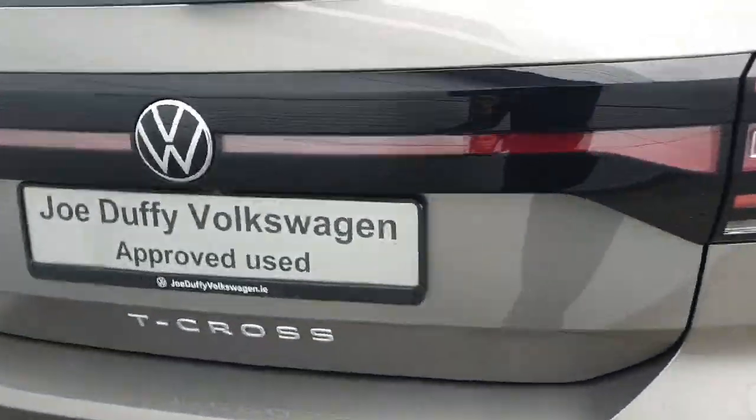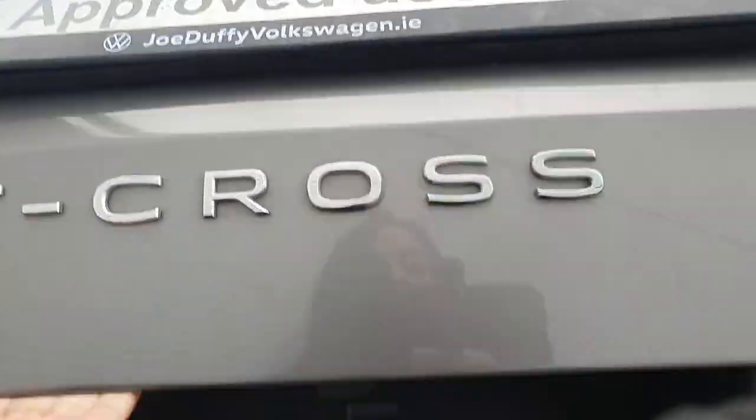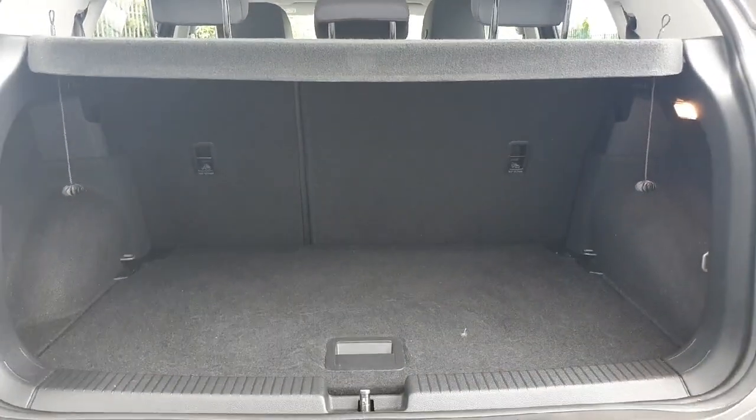Coming around to the rear, which is easy access — just pop this little button underneath the Volkswagen logo. As you can see we do have plenty of storage space. On the right hand side we have our boot light. Both sides have these little hangers that are very handy for shopping etc., and the rear seats do also fall down as far as the front if you need to make some extra room.